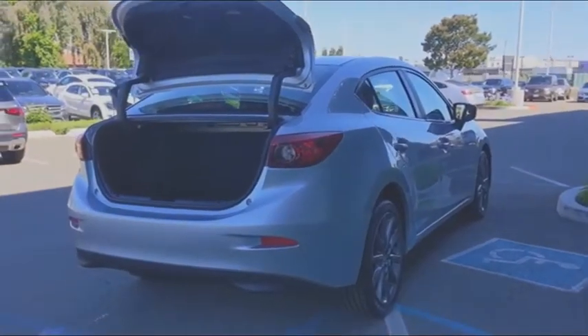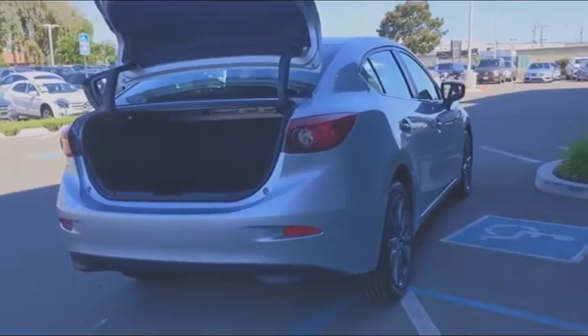Rear defrost. Wouldn't you look great in this vehicle? Stop in today and see for yourself.